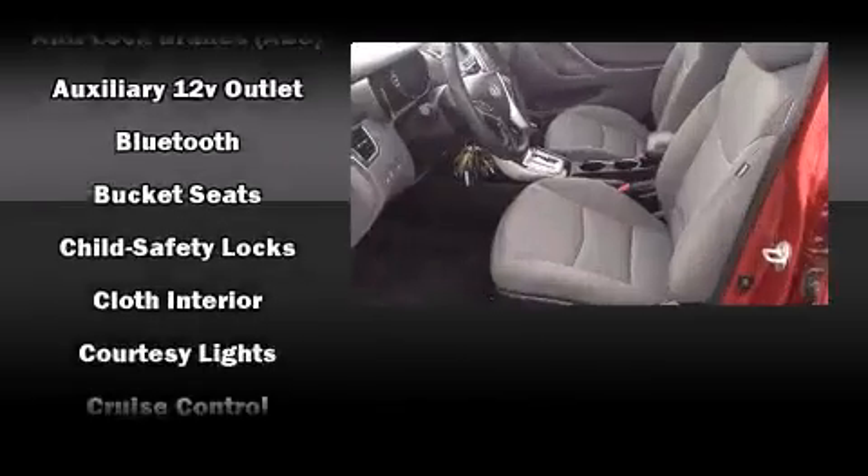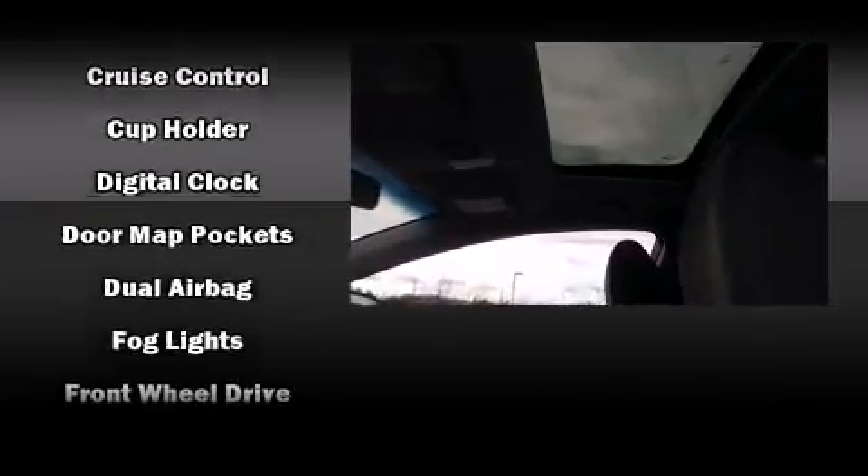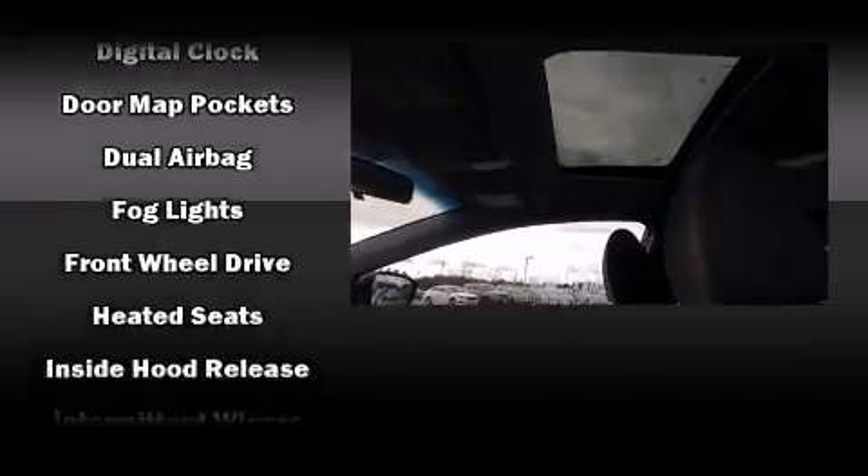Hyundai also prioritized safety and security by including brake assist, a panic alarm, and four-wheel disc brakes with ABS.